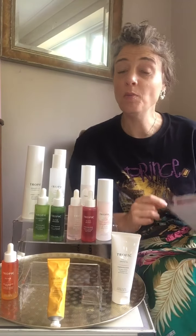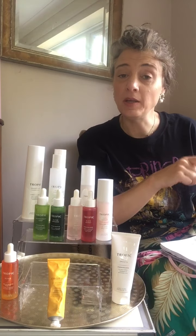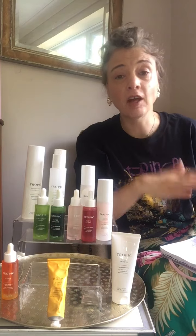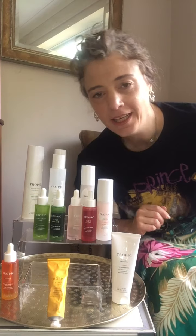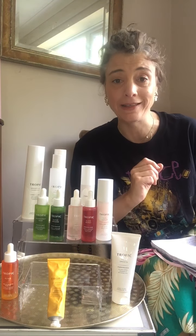Hi lovelies. You may have spotted I'm slightly different in this one — the last bit of the last video didn't quite work so I'm going to cut that out. Now I'm going to talk about brightening and tightening first, and the kit for if you've got normal or balanced skin as well.